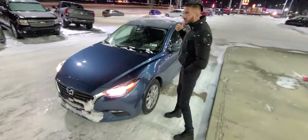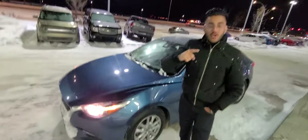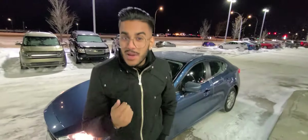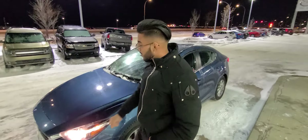Hey there Kim, it's Jazzy from LA Mazda. I want to make you a quick video on the beautiful 2017 Mazda 3GS. I did also notice you're looking to trade in your 2018 Mazda 3GT — I'd love to take a closer look at your car and get a nice value on it.